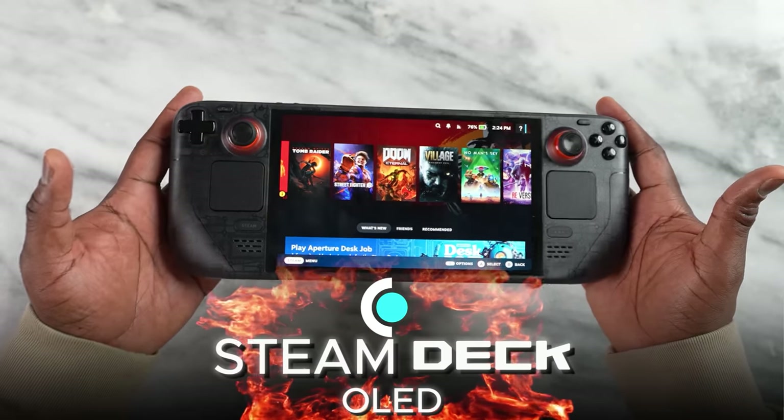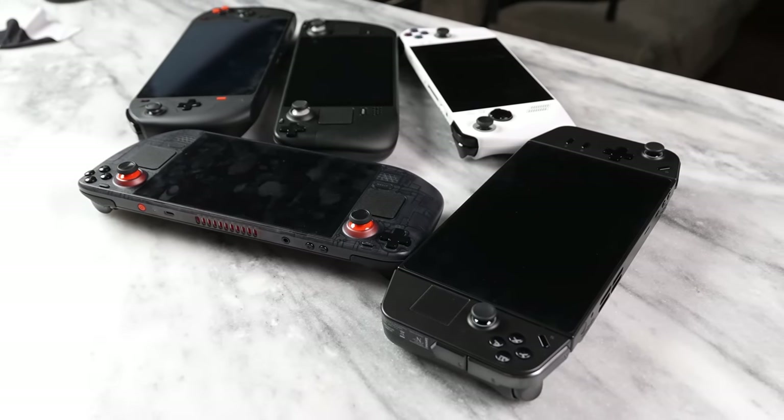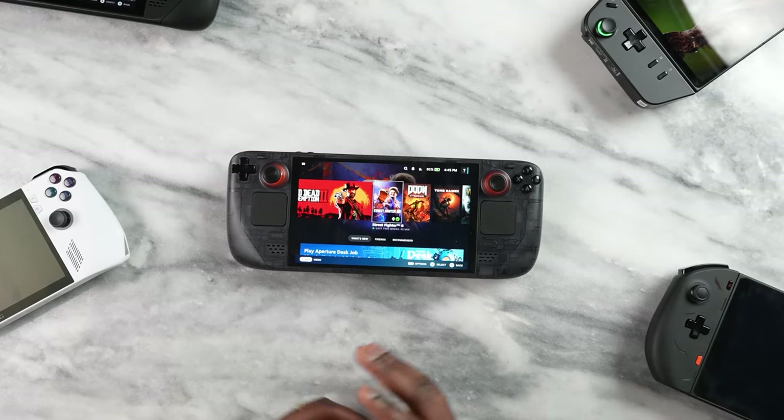Hey guys, Thunder E here, and welcome back to another gaming battle vid. Today we're taking a look at the brand new Steam Deck OLED and how it compares against the original Steam Deck, as well as everything else in the portable PC gaming market. If you're joining us for the very first time, go ahead and smash that subscribe button and notification icon to watch more videos like this.